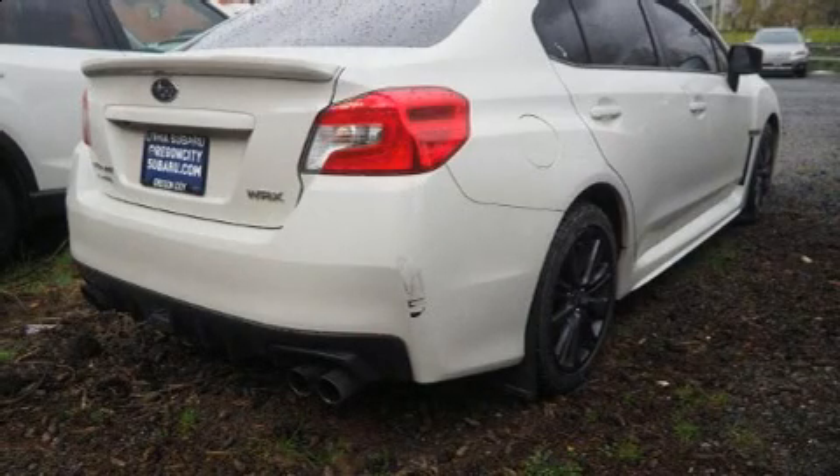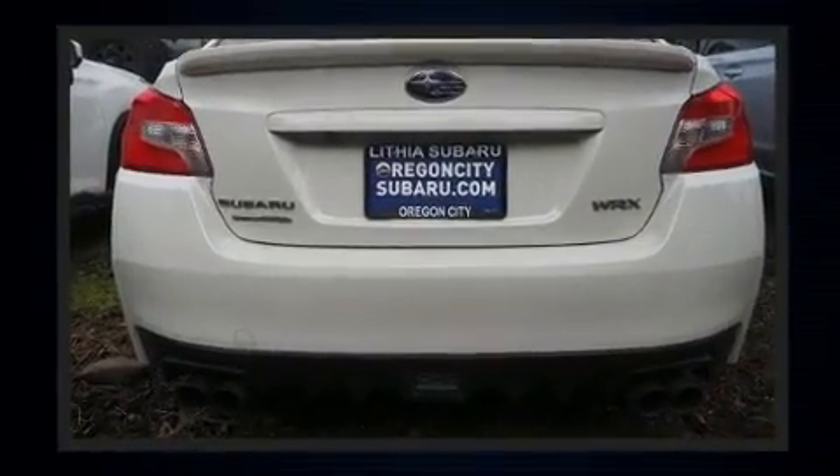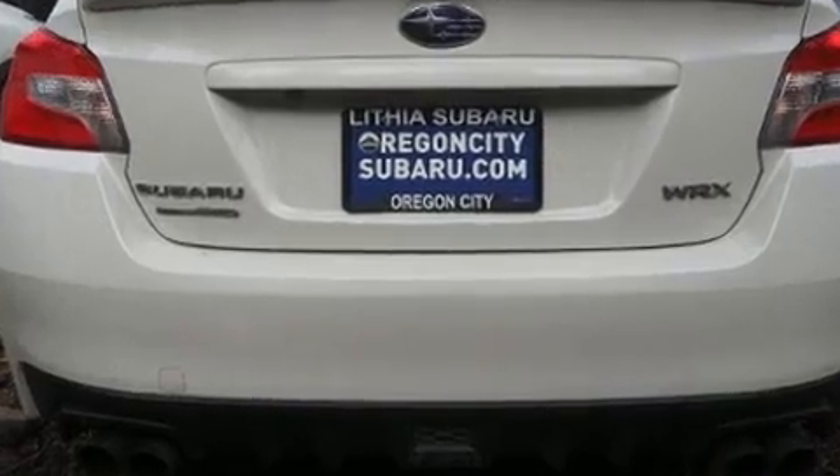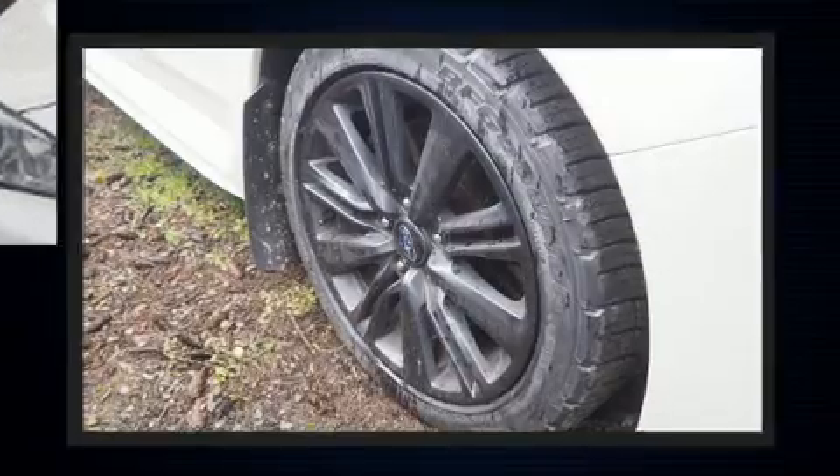You can expect a lot from the 2017 Subaru WRX. This four-door, five-passenger sedan still has fewer than 70,000 miles. Subaru made sure to keep road handling and sportiness at the top of its priority list.